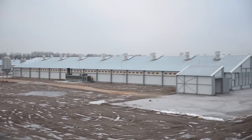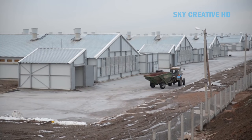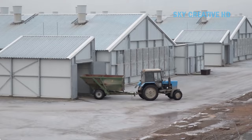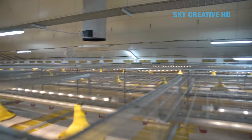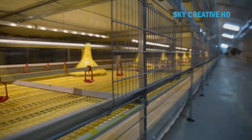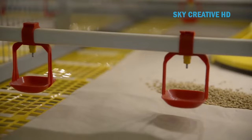The broiler cage system by FIT Farm is a state-of-the-art solution for broiler farming. The system is known as the Golden Broiler Cage System. It allows for 2.5 times higher density per m² housing compared to a floor system, and can save up to 30 percent of energy costs per kg live weight compared to a floor system.